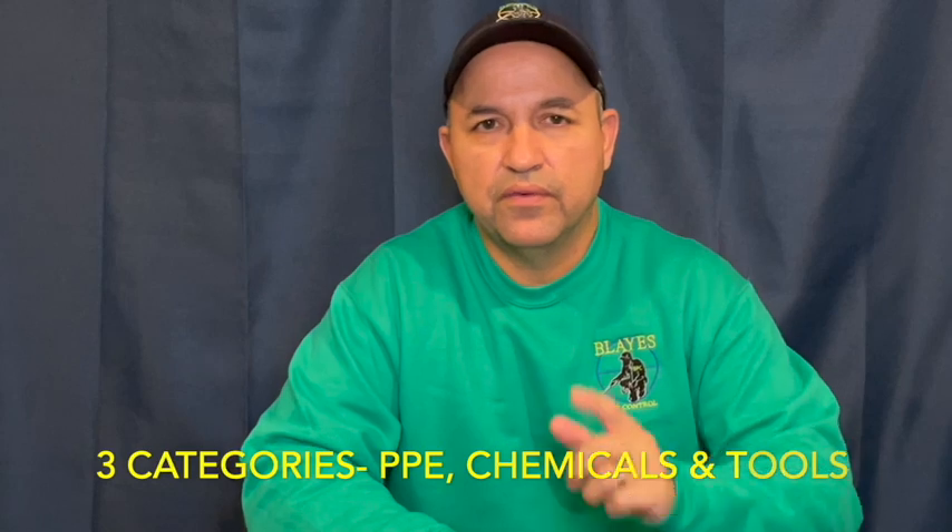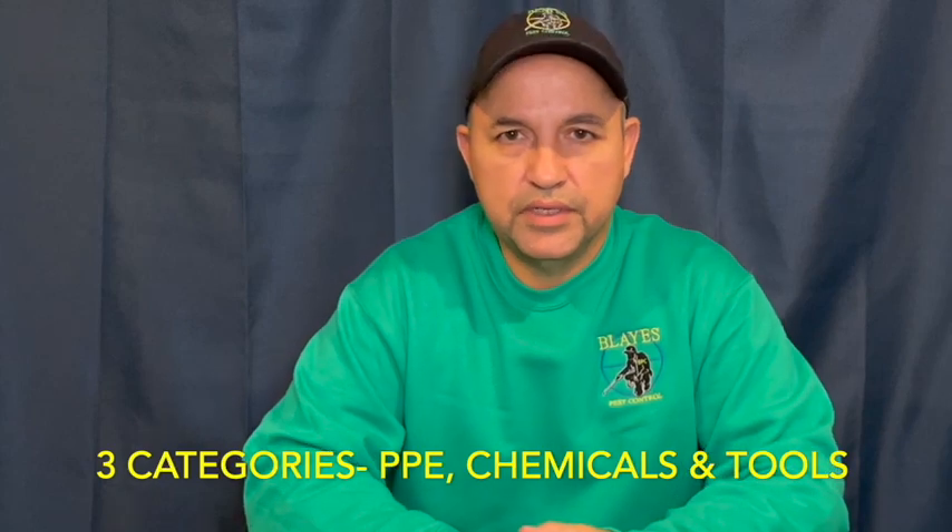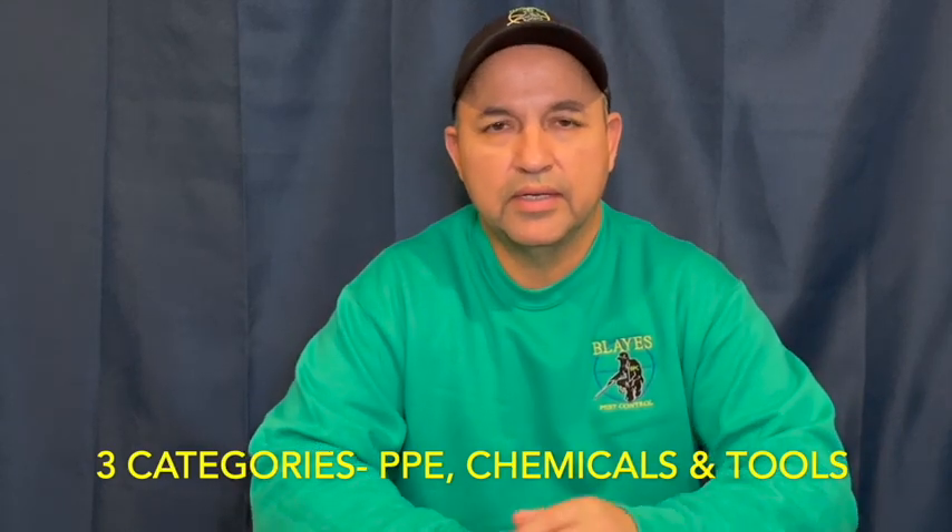Hello everybody! In today's video we're going to go over what's in my work bag, my treatment bag. I'm setting up a new spare bag that I'm going to be keeping in the truck. I'm going to take the time to go over basically all the essentials and everything that I use and carry into a job when I'm called. I'm going to divide the bag contents into three categories: PPE, chemicals, and tools.